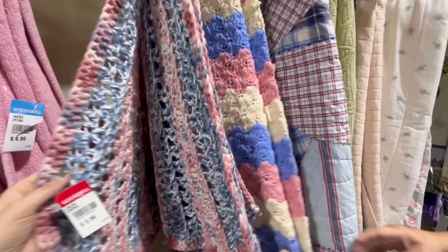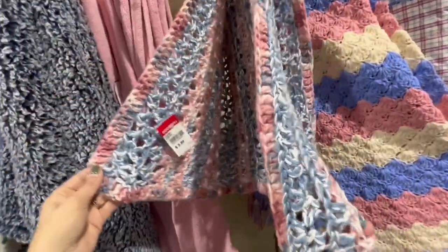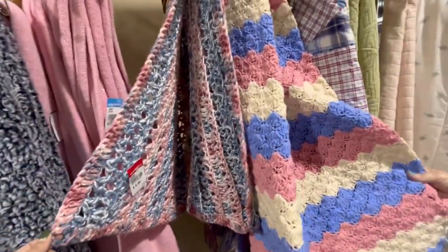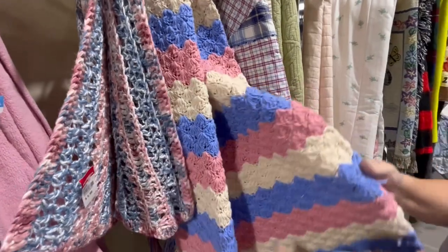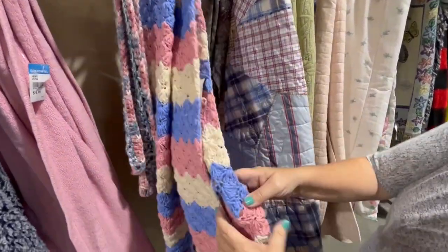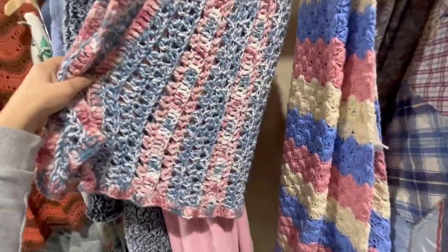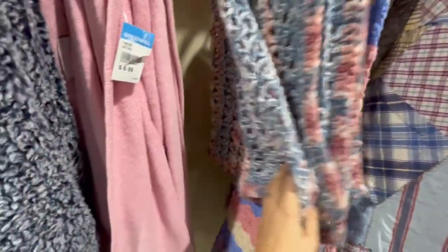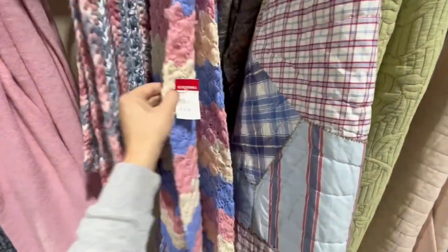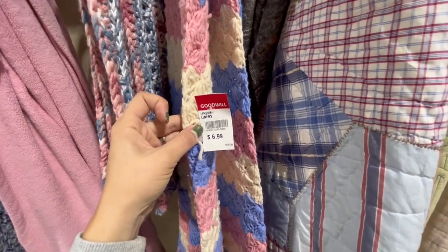What's this? I like the colors, but it's kind of small — crocheted or something, but really loose. This one's different. Too small. This one is half off today, so it'd be $3.50.